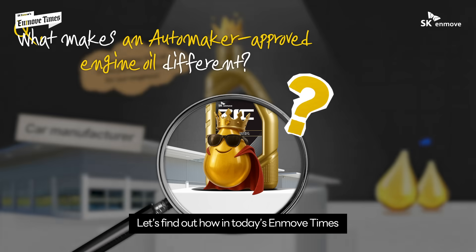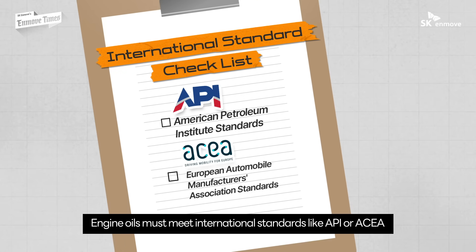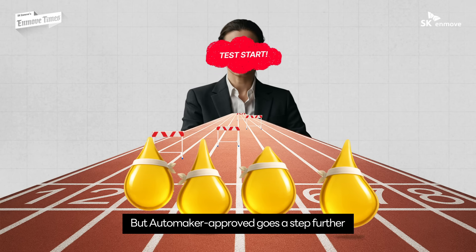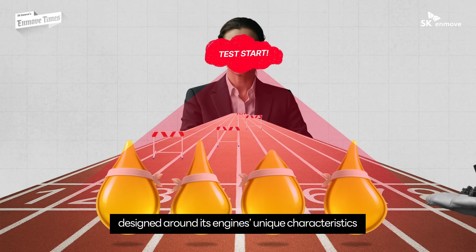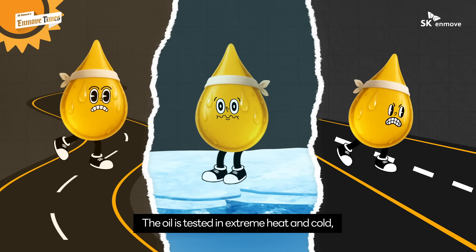And that makes a real difference. Engine oils must meet international standards like API or ACEA. If they do, they're generally safe to use. But automaker approval goes a step further — each automaker conducts its own tests designed around its engine's unique characteristics, and those tests are much tougher than the standard ones.